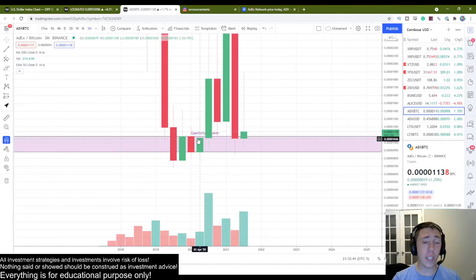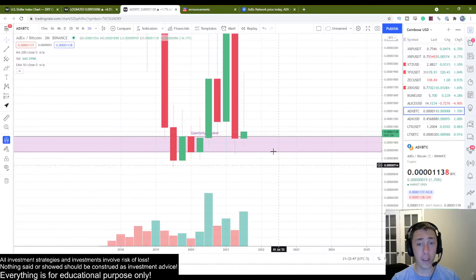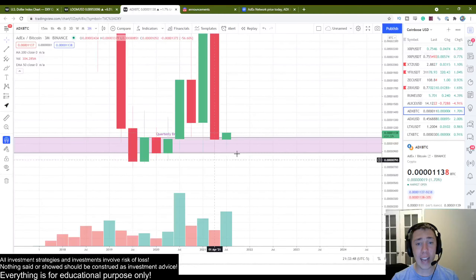Obviously price did continue up, but just like on the way up the bears gave a lot of fight, on the way down this level should also act as a major support — and as we can see it has held this quarterly breaker very, very well. That already gives me a lot of hope on the very high time frame.